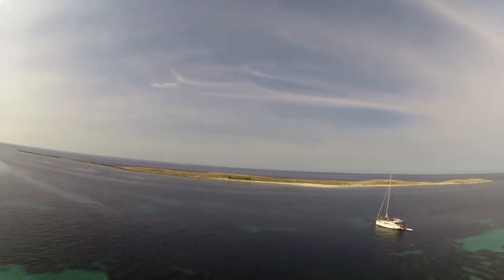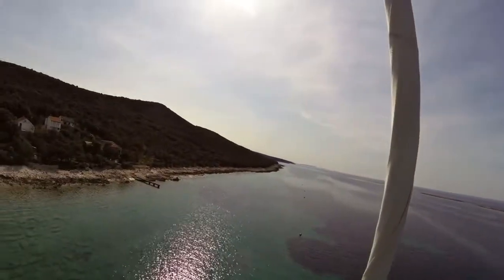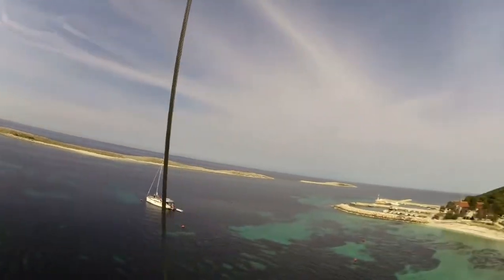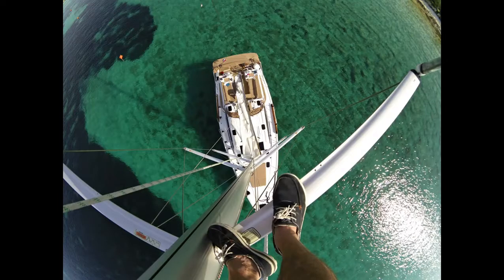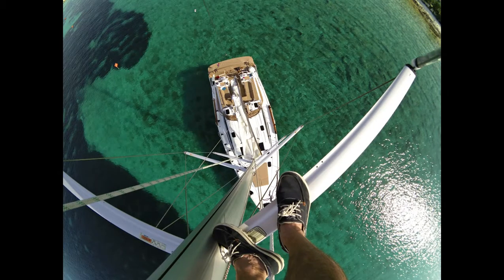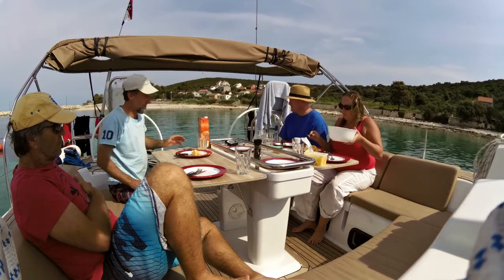Ideal cruising boat for a family — a bit big for a couple of people of course. Beautiful at the Croatian coast. Magic moments, memorable moments, before we headed off to the next part of the coast and investigated some other islands.